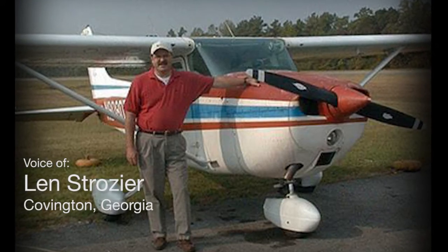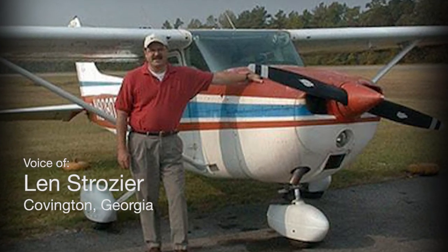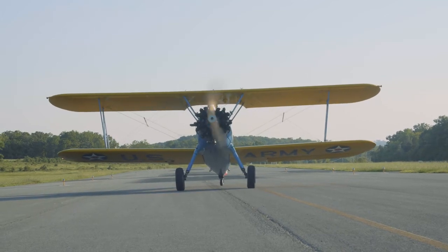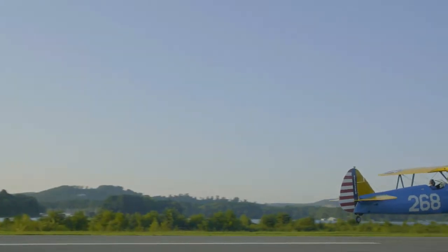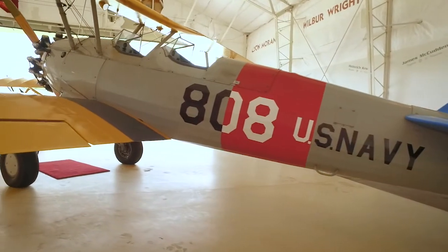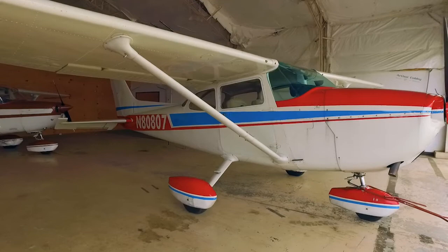Every person here has a life story. I believe few could argue that Homer Wilson's life story was larger than usual. Homer taught me to fly. He had a stable of airplanes — a Waco, a Piper Cub, that three-wing plane, the Stearman. I was with him when he got that two-wing plane in South Carolina. His favorite plane, though, was that Cessna 172 — N80807 — and that's the one he taught me to fly. I did most of my first 100 hours in that plane.